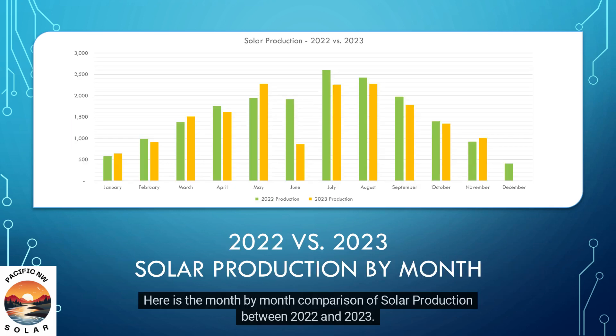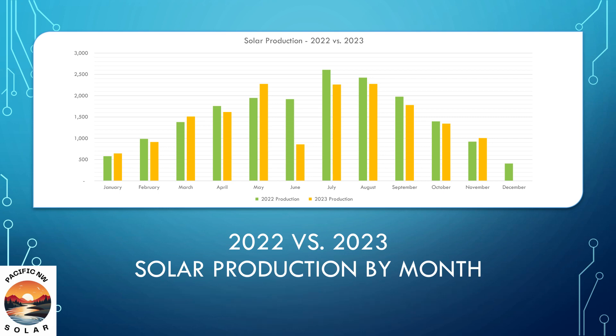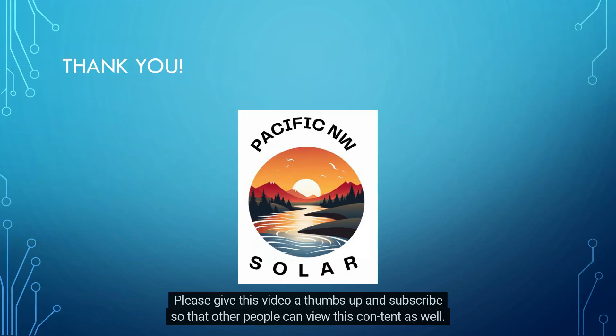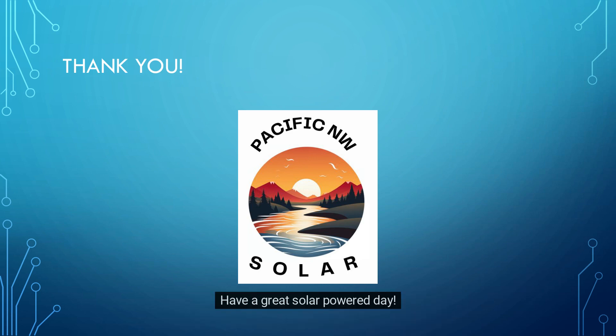Here is the month-by-month comparison of solar production between 2022 and 2023.